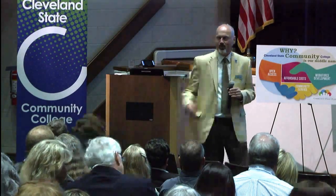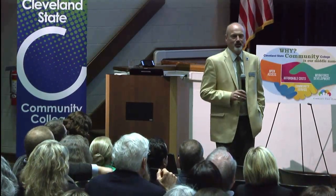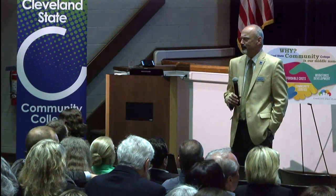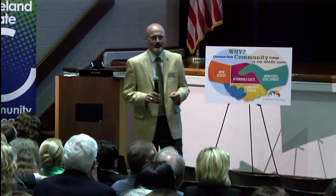Every five years we develop a strategic plan and we're just wrapping up the previous one. Now we're looking forward to 2020. This is the logo that we've been using, and we named this plan the Cleveland State 2020 Community First Plan. We're very intentional about that name of Community First because we want to make sure that everything that we do, the community is at the heart of all of it.